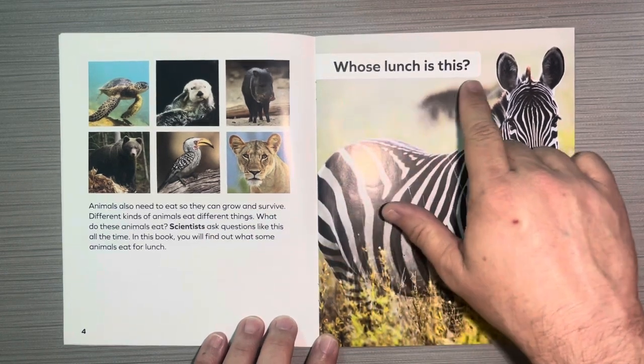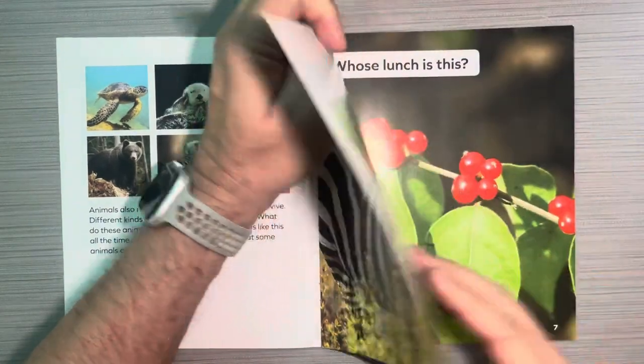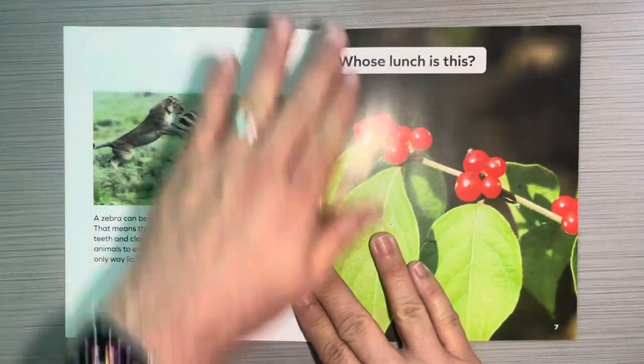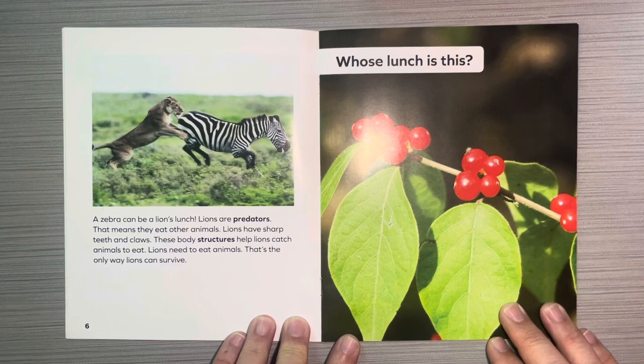Whose lunch is this? A zebra. A zebra can be a lion's lunch. Lions are predators — that means they eat other animals. Lions have sharp teeth and claws. These body structures help lions catch animals to eat. Lions need to eat animals; that's the only way lions can survive.